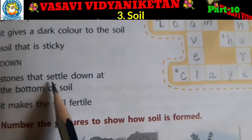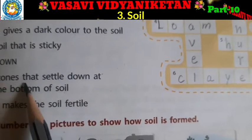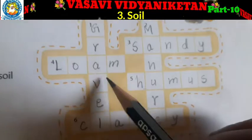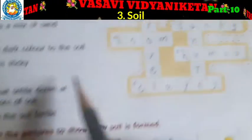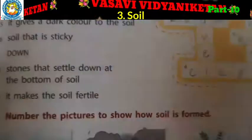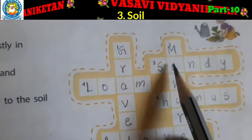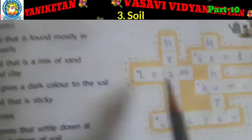And down: stones that settle down at the bottom of soil — gravel. G-R-A-V-E-L, gravel. And it makes the soil fertile — manure. M-A-N-U-R-E, manure.